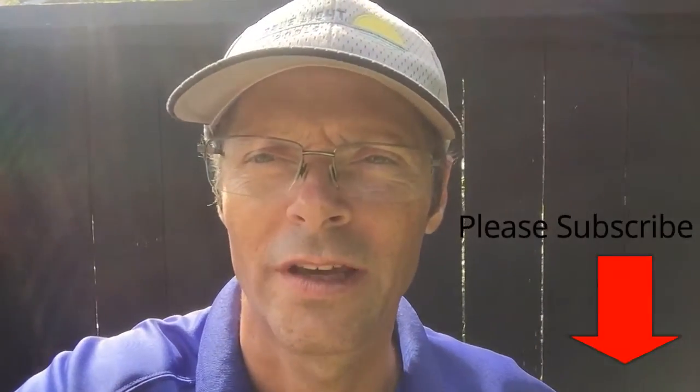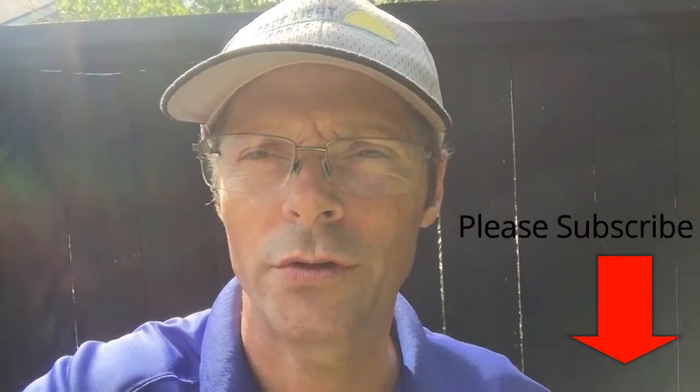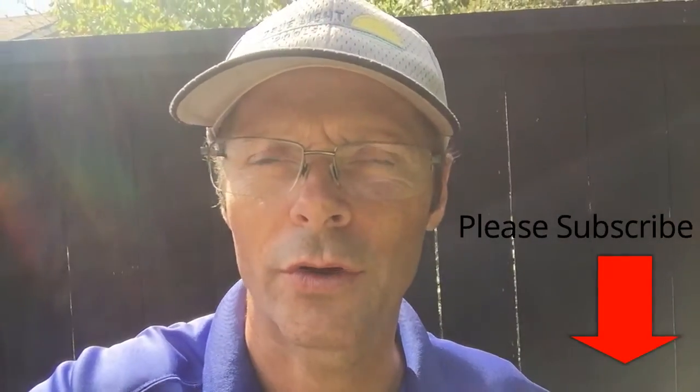Hi, it's Rich with True Light Pools. Today we're going to answer the question: is it going to hurt my pool to overflow? This is Rich with True Light Pools, coming to you from Bryan College Station, Texas, specializing in keeping pools clean and repairing equipment.